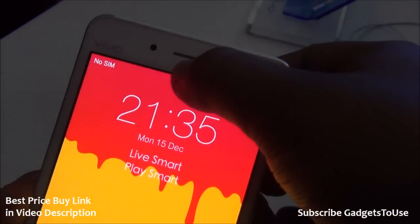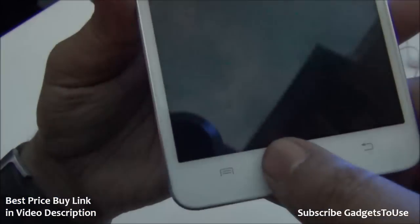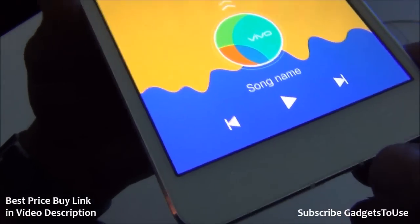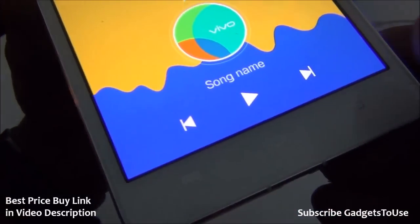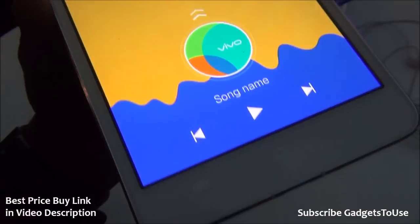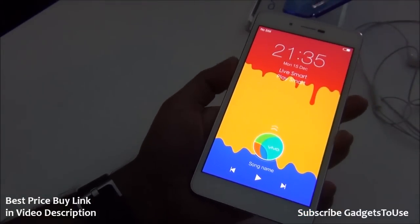We have a nice metallic earpiece below the glass, with proximity and ambient light sensors. At the bottom we have capacitive buttons which do have a backlit LED, though it appears to be disabled at this time.